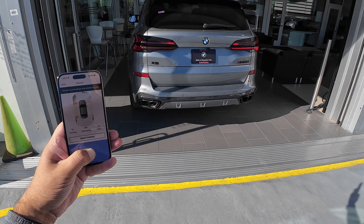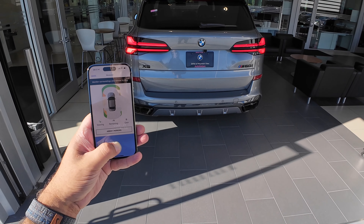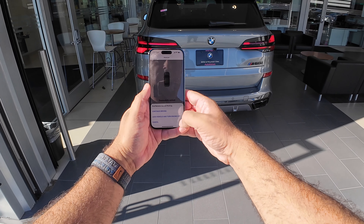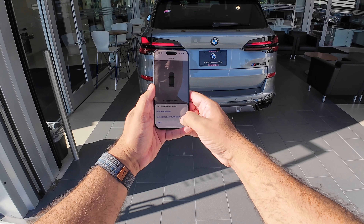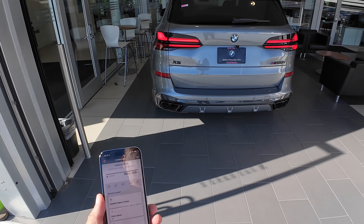We've got about 10 feet left to go. As you can see, successfully parked. You can hit finish, then lock vehicle and turn engine off. Process done.